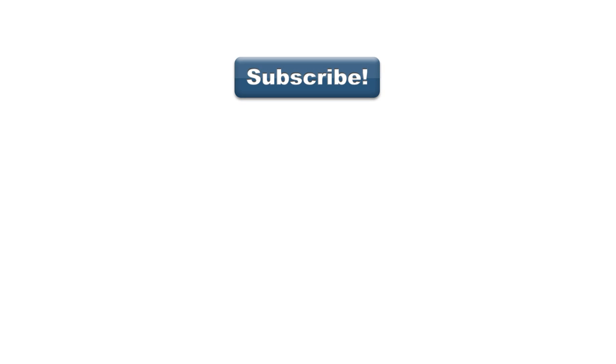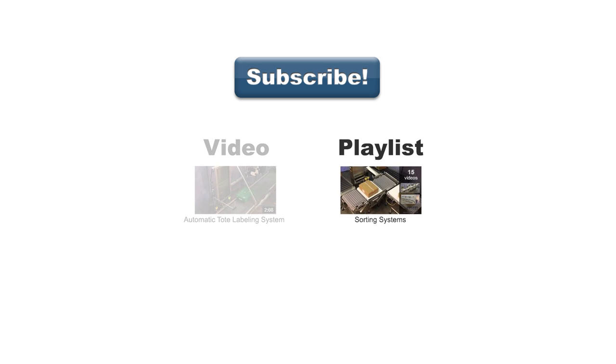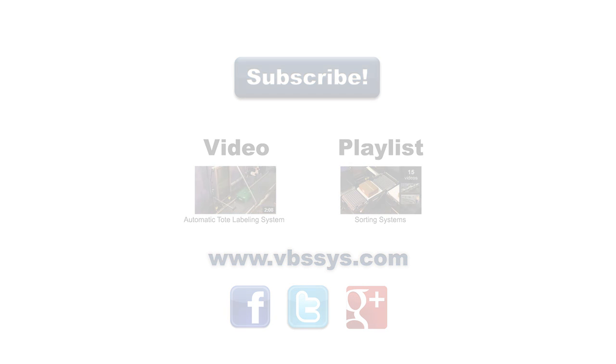Be sure to subscribe to our channel to see our latest videos, or see other videos on sorting and classifying systems, or our playlists that may include other products you might find interesting. Check out our website and follow us on Facebook, Twitter, or Google+. Links are in the description. If you have any questions, be sure to mention them in the comment section below.